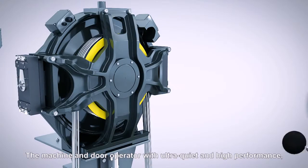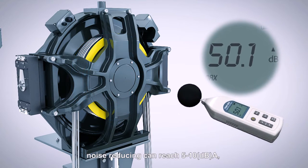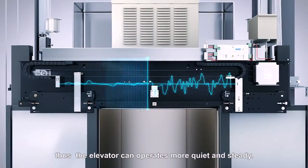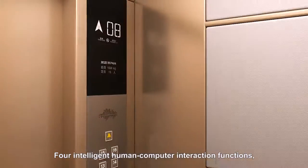The machine and door operator feature ultra quiet and high performance. Noise reduction can reach 5 to 10 decibels A. Thus, the elevator can operate more quietly and steadily. Four intelligent human computer interaction functions.